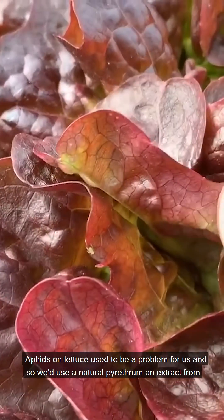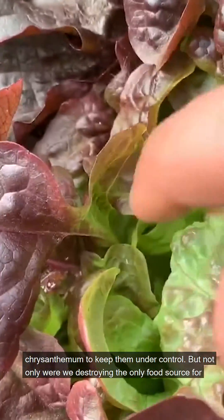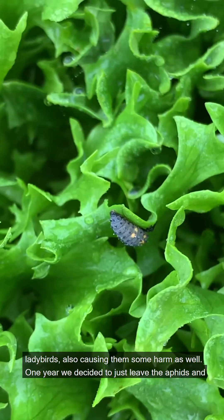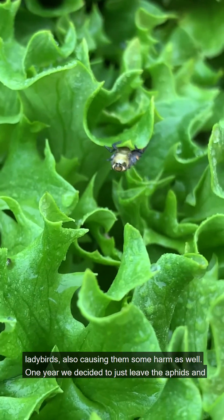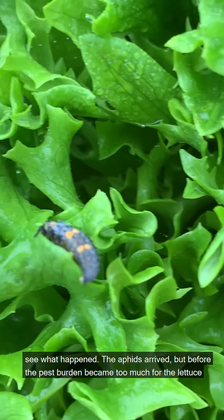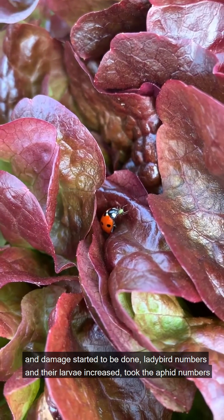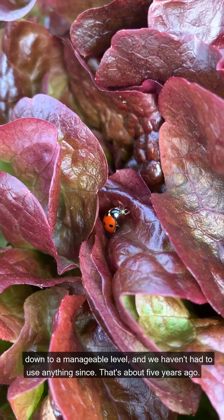Aphids on lettuce used to be a problem for us, so we'd use a natural pyrethrum — an extract from chrysanthemums — to keep them under control. But not only were we destroying the only food source for ladybirds, it was also causing them some harm as well. One year we decided to just leave the aphids and see what happened. The aphids arrived, but before the pest burden became too much for the lettuce, ladybird numbers and their larvae increased, took the aphid numbers down to a manageable level, and we haven't had to use anything since — and that's about five years ago.